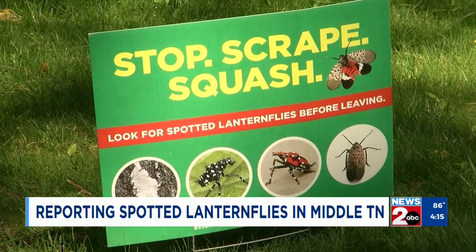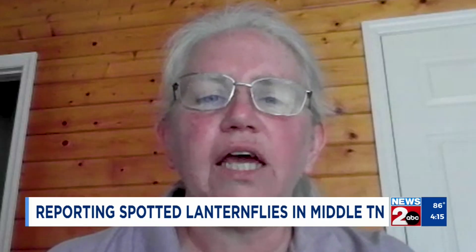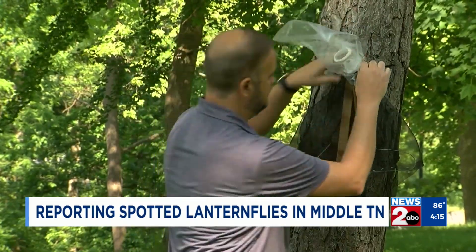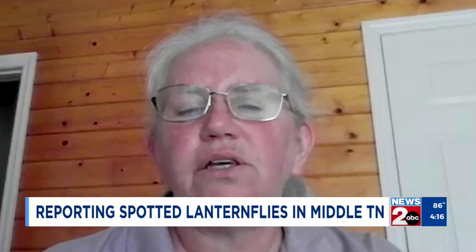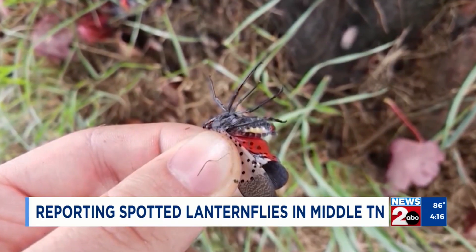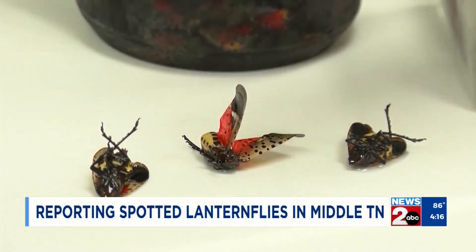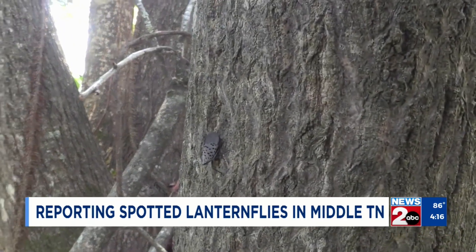State field crews are working to try to prevent them from spreading. They're scraping egg masses, or we have some backpack vacuums that we suck up the nymphal stage, as well as the adults. And we also do some chemical treatment with bifenthrin. They don't bite, they don't sting, they're not a threat to humans. The first reported sighting of the insect was in Davidson County in Hermitage in 2023.